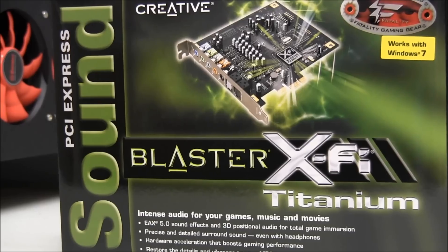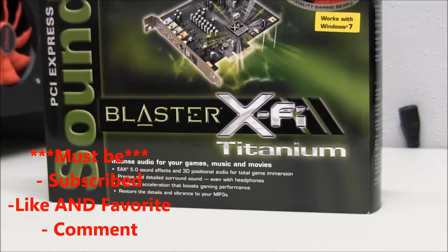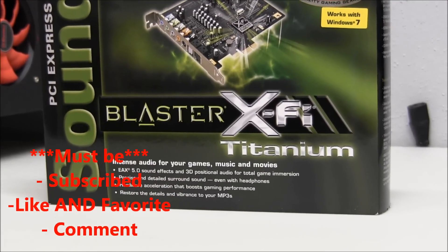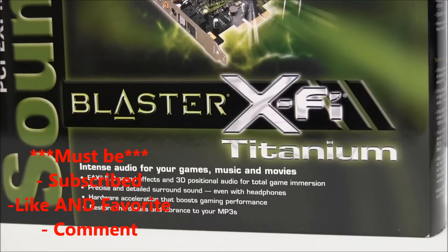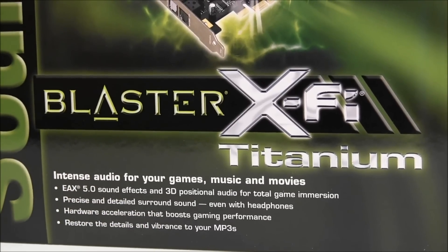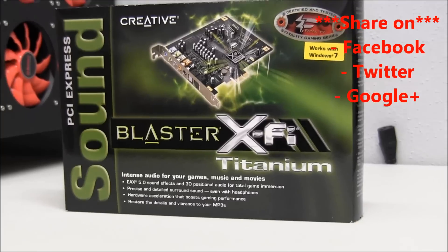Entry rules are as followed. You must be subscribed to Justice Custom PCs right here on YouTube. You must like and favorite this video as well as leaving a comment saying you have done so. Something I always do special in my giveaways is give my subscribers extra chances at entries. You can earn these entries by either sharing this video on Facebook, Twitter, and or Google+.